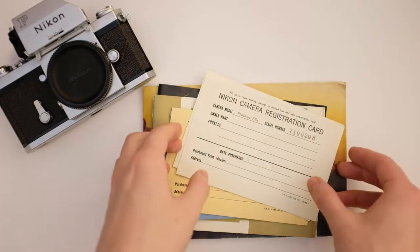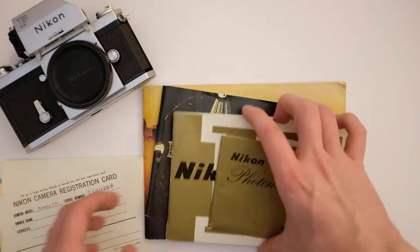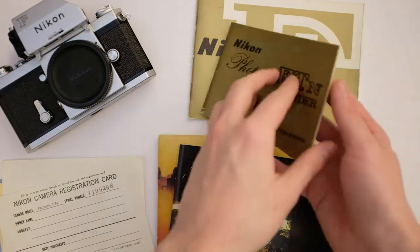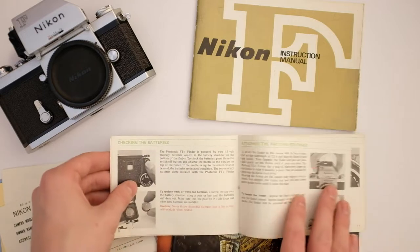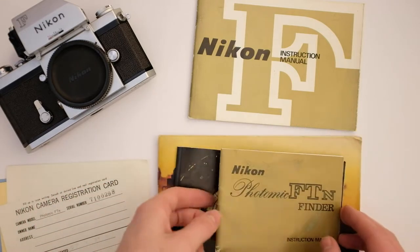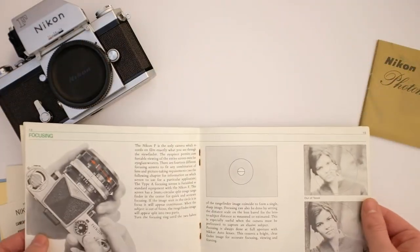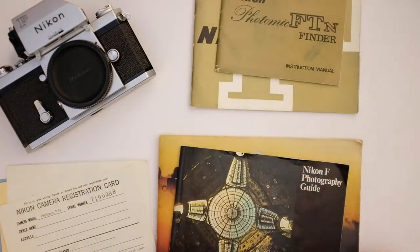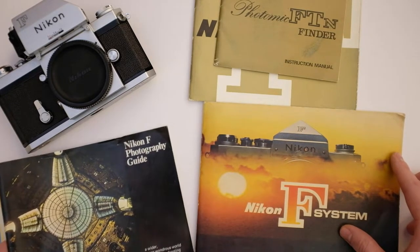You can pretty much split these documents into three categories. First of all, there's the most boring stuff, which is just these two manuals — this one for the FTN Finder, and the larger one for the actual camera. I say boring just because they're pretty much as you'd expect, and you can easily find scans of both of them online. The next thing is these two brochures: the Nikon F Photography Guide and the Nikon F System brochure.